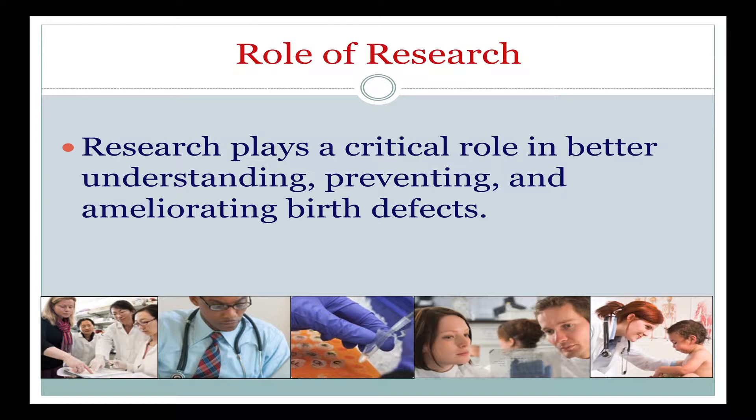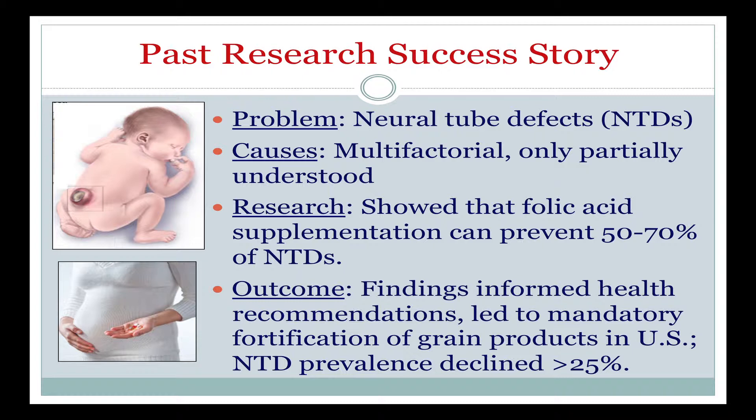Research has played a critical role for many years in better understanding birth defects and already in terms of treating and even preventing some birth defects. One recent research success story relates to neural tube defects. Neural tube defects are multifactorial — that is, they're caused by a combination of many different things, some of them dietary. Certainly there are some genes involved, and people with certain genetic variation have an increased likelihood of being born with a neural tube defect. There are also other dietary and environmental factors, not all of which we yet understand, that play a role in causing neural tube defects.